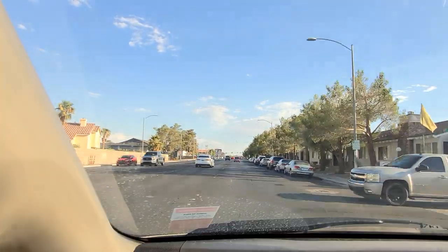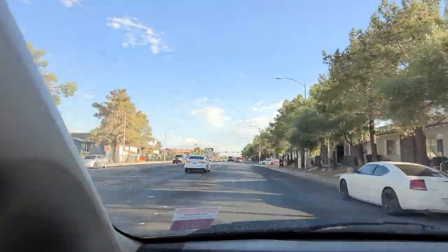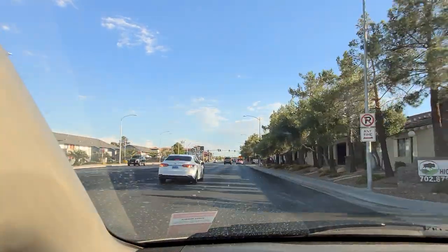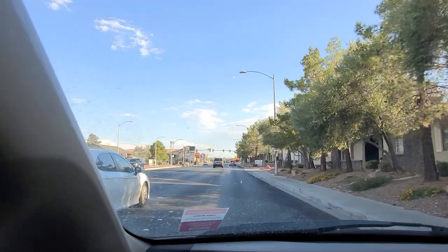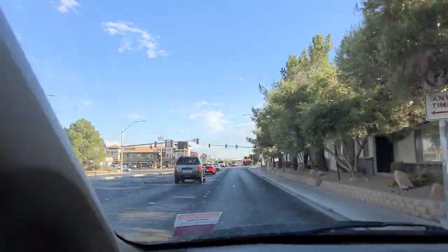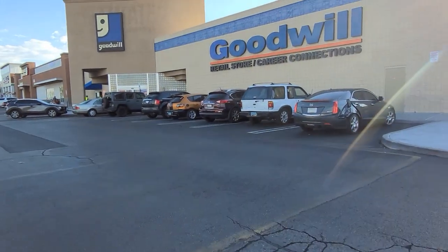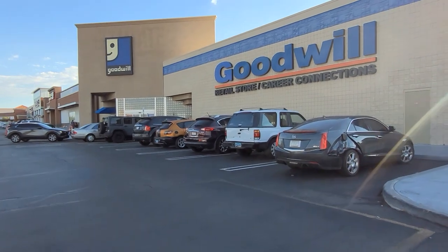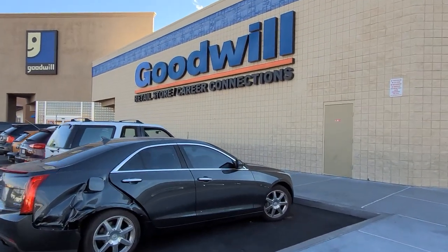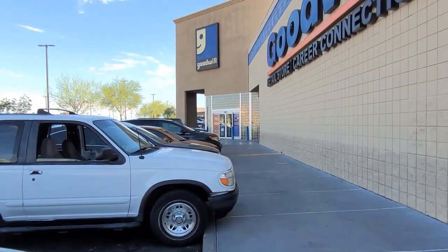Today, I'm going to try the Goodwill located just down the street on Rainbow. It's a little further south, but I want to mix things up and try a different location. We are walking up to Goodwill here — this is a bigger location than the one I normally go to, so I am excited to see what they have.